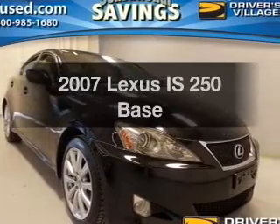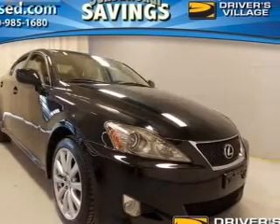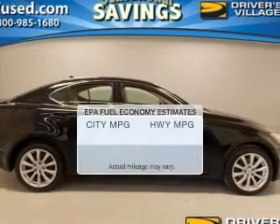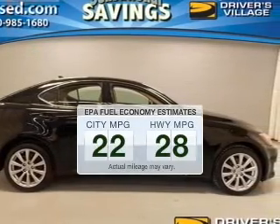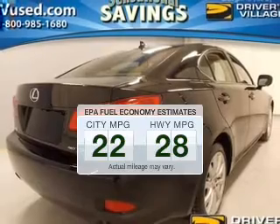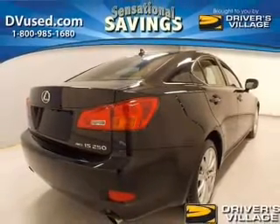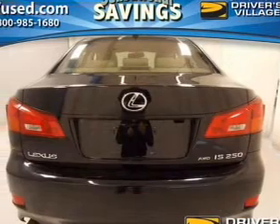Introducing the 2007 Lexus IS250 — everything you need under one roof with this great vehicle. Save your money and make fewer trips to the gas station when driving this fuel-efficient vehicle. The powertrain includes all-wheel drive with a reliable six-cylinder engine connected to a smooth-shifting